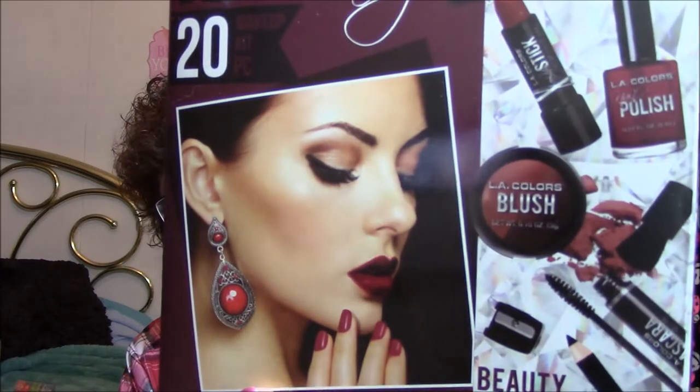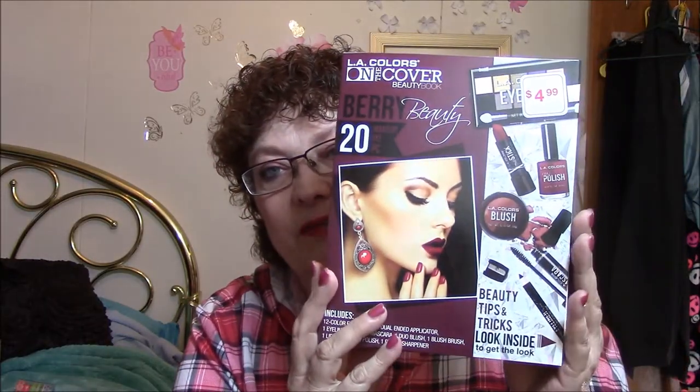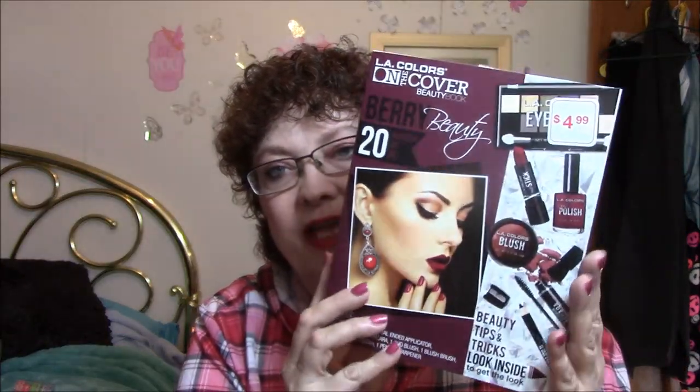I thought this is kind of a fun little thing to do every Christmas because they come out with these kits and I usually choose at least one. I mean, this is LA Colors, it's not anything real expensive. But I thought this was kind of nice. And look at that lipstick — isn't that beautiful? We don't get the expensive Christmas palettes in our Kmarts and Walmarts. We'll see how I like this. It looked kind of fun to me, so I will be taking this apart now and starting to use it.